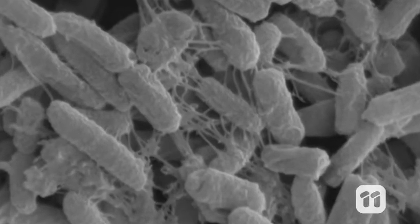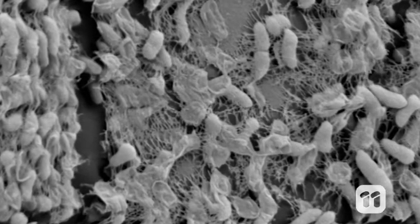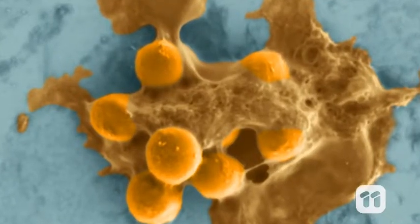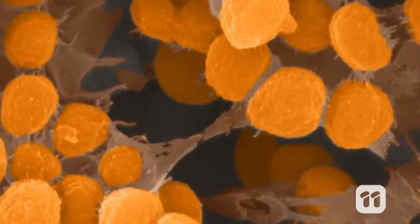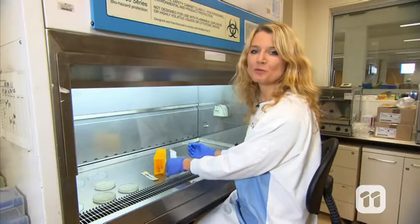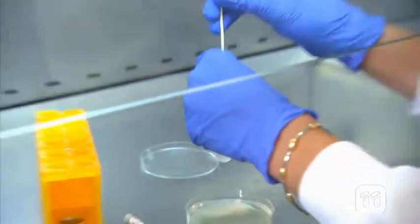Superbugs are really dangerous antibiotic-resistant bacteria that come in many different forms. They cause around 700,000 deaths worldwide each year and are predicted to cause many more in the years to come. We can see these superbugs in action by growing them in our lab.